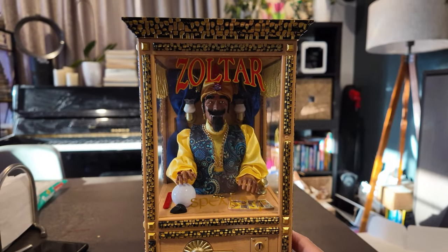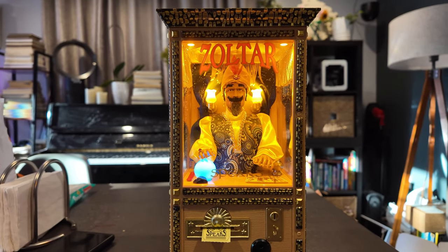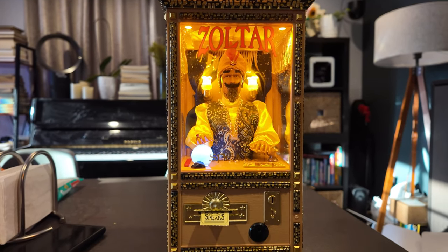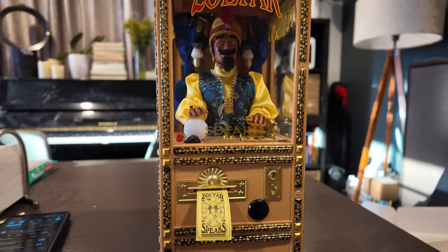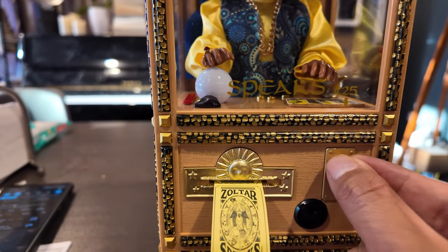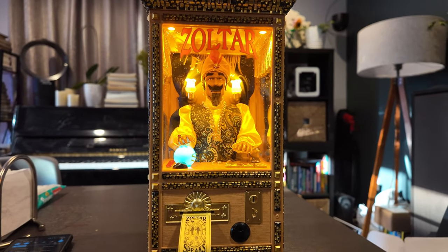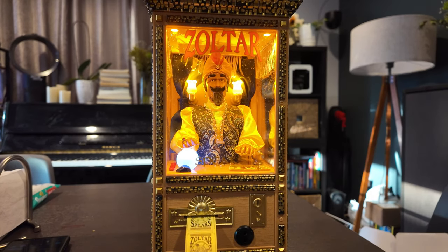I just turned him on — if you press this button: 'Zoltar is here to tell you — age is simply a matter of mind. If you don't mind, my friend, it doesn't matter. Go on, be carefree like a little baby. But first, give Zoltar a little money and I will give you a fortune.' I've got a really small coin here — let's see if this works! 'My name is Zoltar the Gypsy — if you think you can, or you think you can't, you're right.'